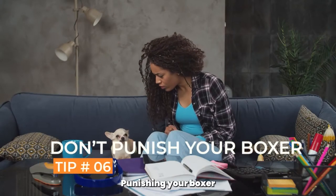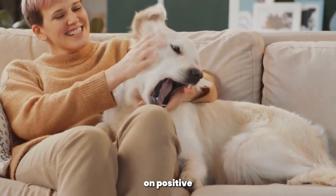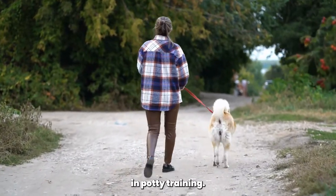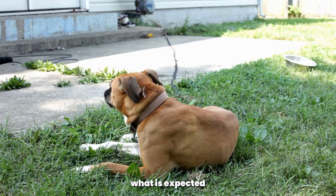Don't punish your boxer. Punishing your boxer for accidents in the house can actually make potty training more difficult. Instead, focus on positive reinforcement and rewarding good behavior. Stay consistent. Consistency is key in potty training. Stick to a routine and be consistent with your training methods to help your boxer understand what is expected of them.